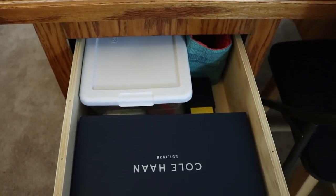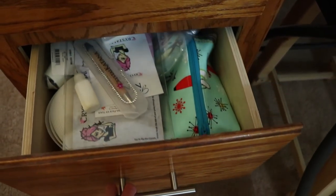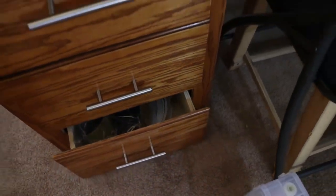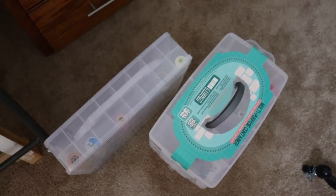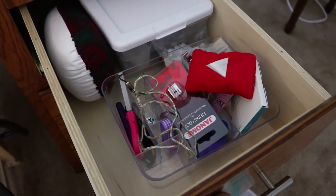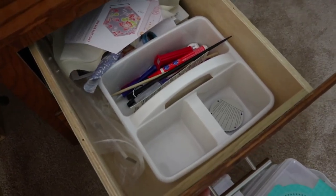Over here I'll show you what's in some of the drawers. I'm still trying to figure things out — I just sort of put stuff in the drawers and figured I'd deal with everything later. Lots of random notions and thread in here. These boxes are going to be featured in another video; they're really great for small storage — bins and things. I'll link those too. Clearly I have a lot of organizing to do.